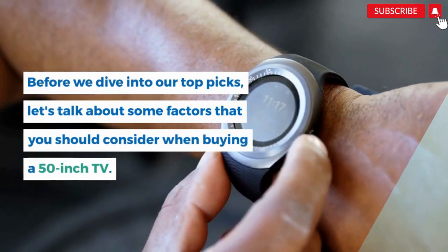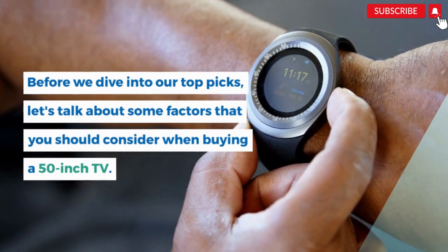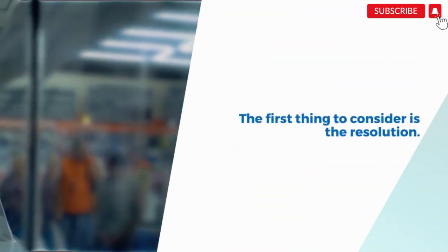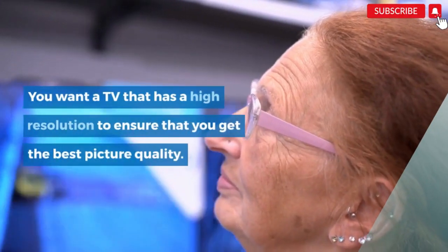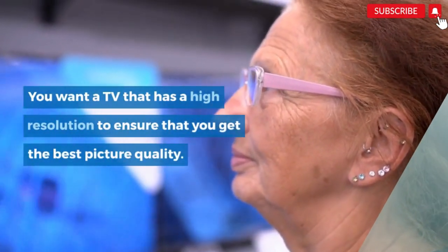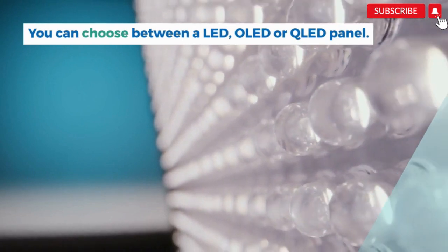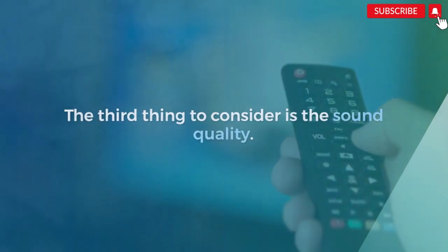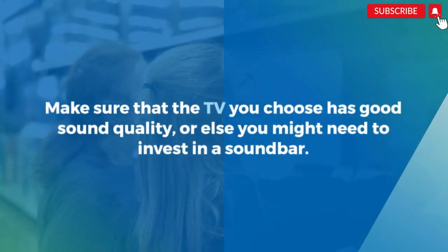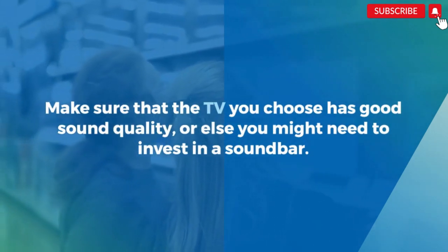Before we dive into our top picks, let's talk about some factors that you should consider when buying a 50-inch TV. The first thing to consider is the resolution — you want a TV that has a high resolution to ensure the best picture quality. The second thing to consider is the type of panel; you can choose between LED, OLED, or QLED. The third thing to consider is sound quality — make sure the TV has good sound quality, or else you might need to invest in a soundbar.